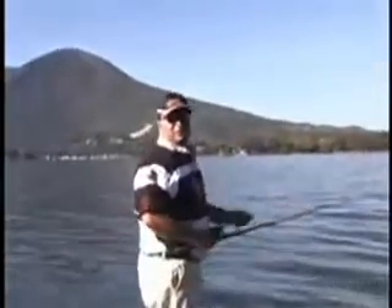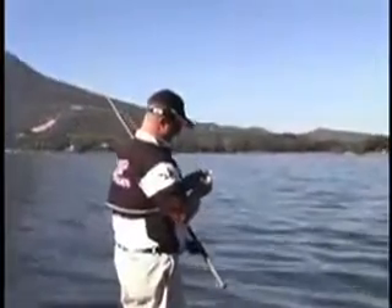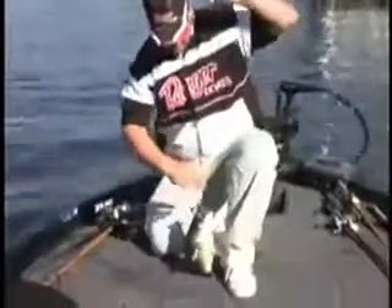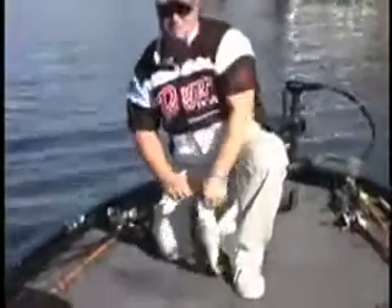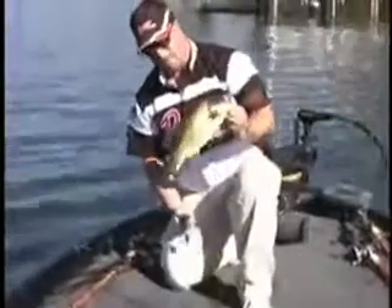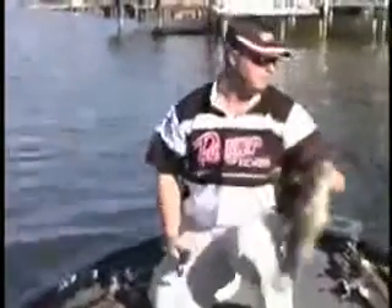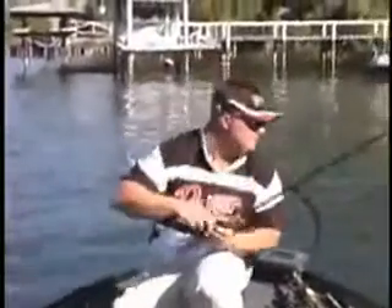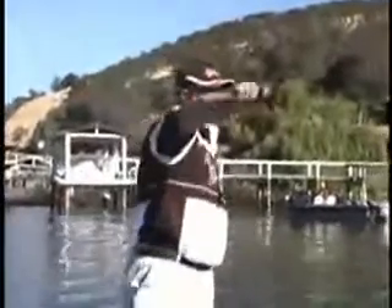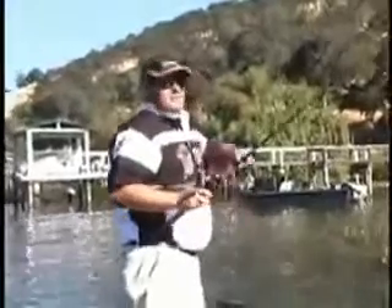When it first came up I thought it was seven — that happens when you don't catch any all morning. There's an average, maybe slightly below average fish for this time of year. I saw that fish boil in the tules pushing some bait and it took me about three or four casts to actually get him to come back and eat it. But let's see if there's any more.